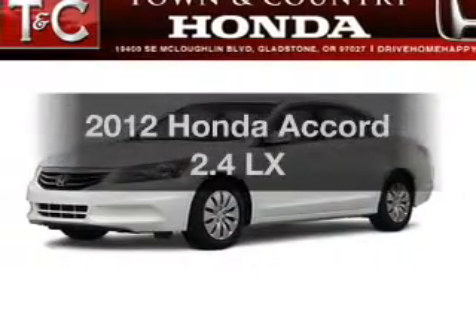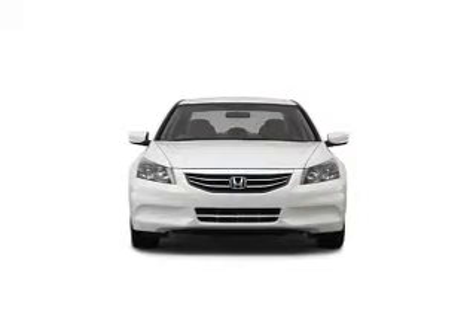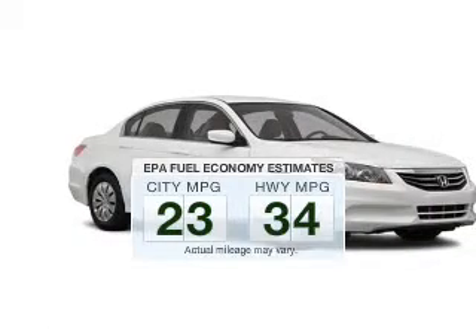Imagine yourself in this 2012 Honda Accord. If you're looking for a first-rate auto, this one could be yours today. In the city or on the highway, you'll spend less time at the pump with this fuel-efficient vehicle.